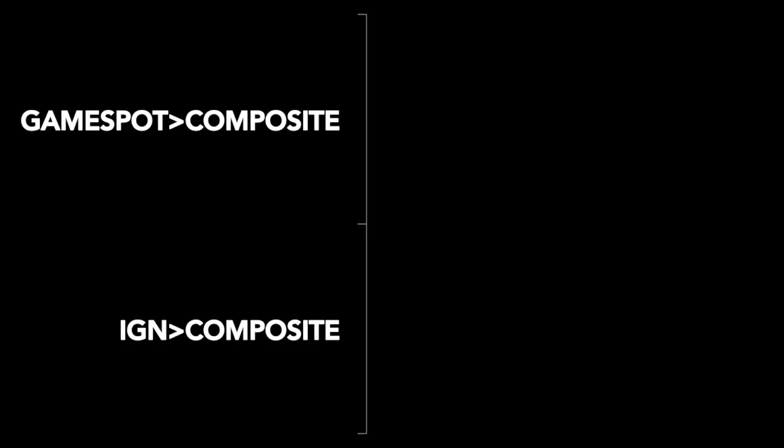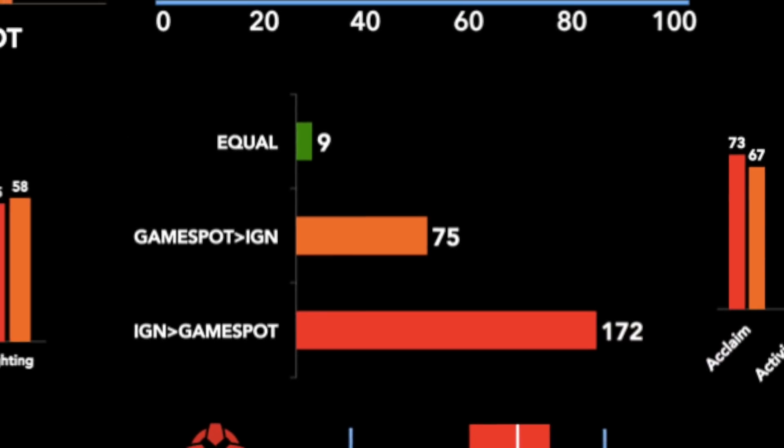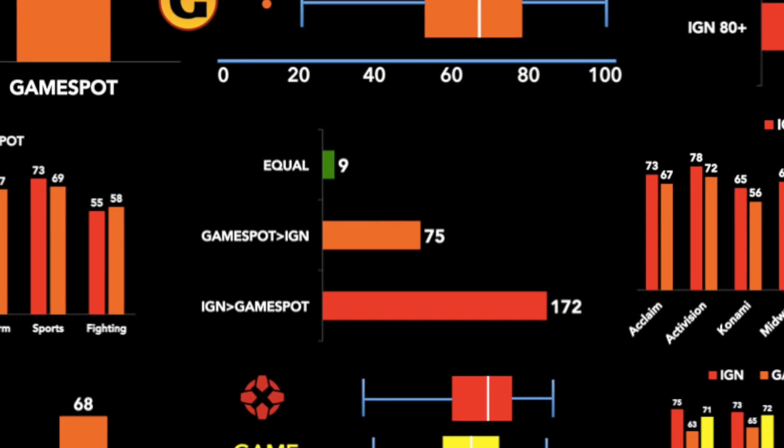Measuring raw differences, GameSpot scores were higher than the composite score from GameRankings just 49 times, compared to the massive 131 times that IGN had a higher score than the composite. From the statistical evidence so far, I think definitely, maybe, something is going on here to drive this difference.